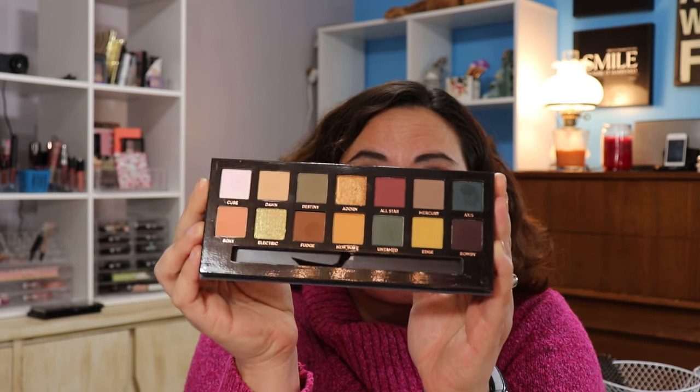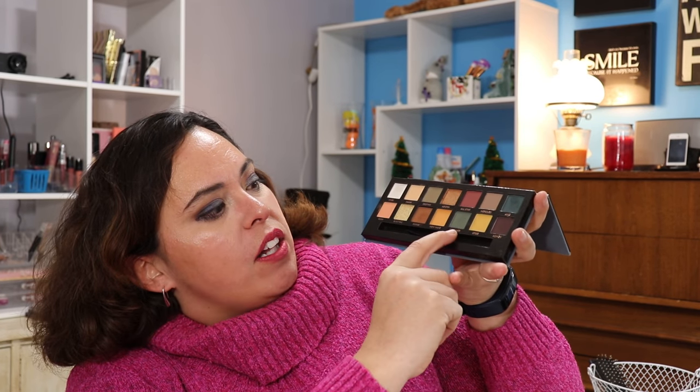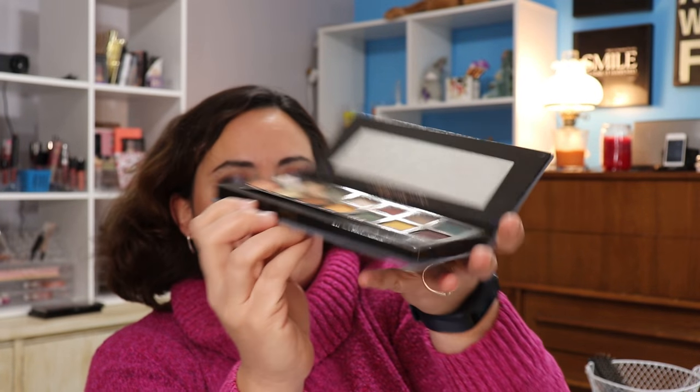The color selection in Subculture is gorgeous, however this is for somebody who is more advanced — this is not for the beginner. This is for the person who knows how to work with a pressed pigment, which is pretty much what this is. What I've done with it — I've only used this palette like three times — but I like to use Cube as a topper, which is the white color. During the fall I was doing things with Untamed, Access, Destiny, and Fudge. All-Stars is also quite pretty, Roxy too — this palette in and of itself is fabulous if you know how to use it.